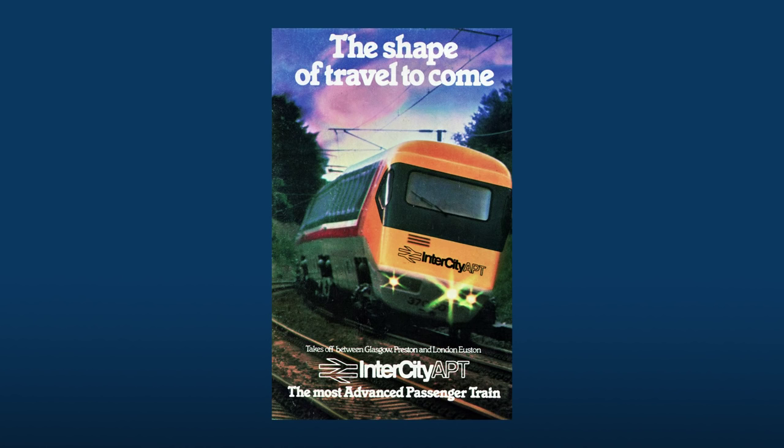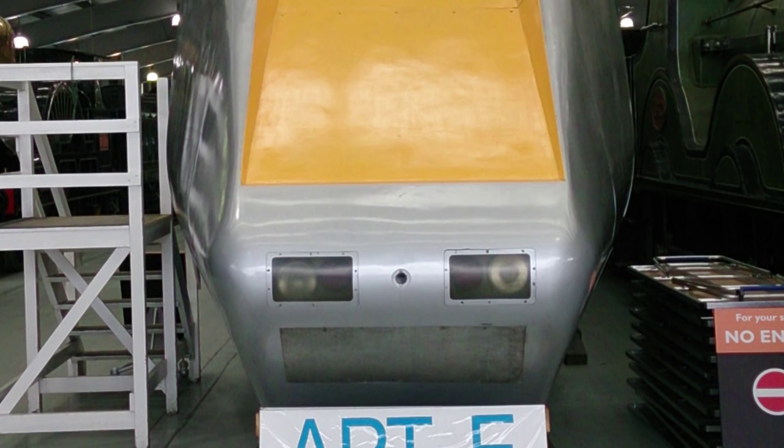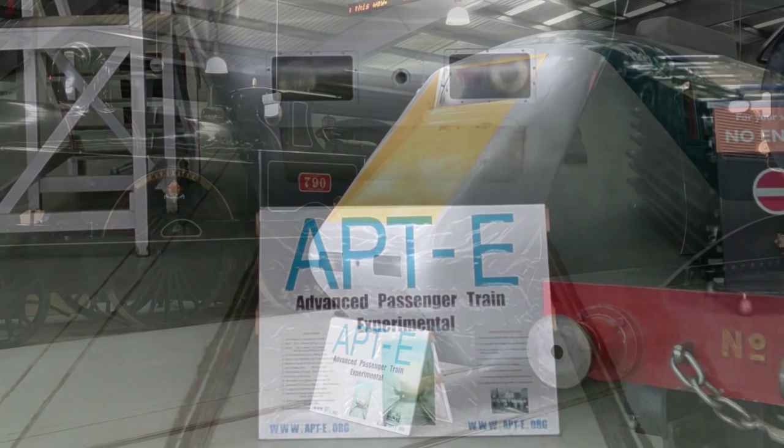So engineers came up with a very clever solution: a tilting train. By being able to tilt into the corners, it would help cancel out the effects of the lateral forces, and would allow trains to maintain a higher speed throughout the curves of the line. The development of the advanced passenger train was planned in three phases, the first being the experimental first train used to prove the concept, which was called the APT-E.